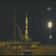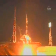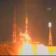T-minus five, four, three, two, one. Engine ignition. Preliminary intermediate. And liftoff, liftoff of the Soyuz rocket transporting new residents to the International Space Station.